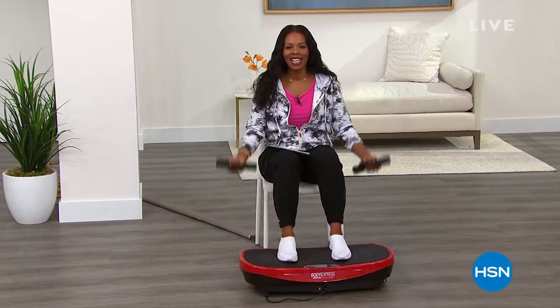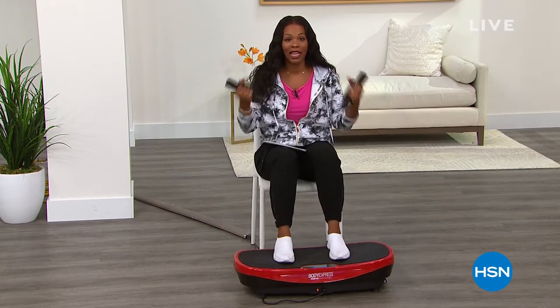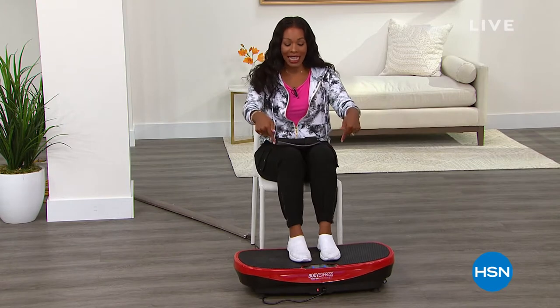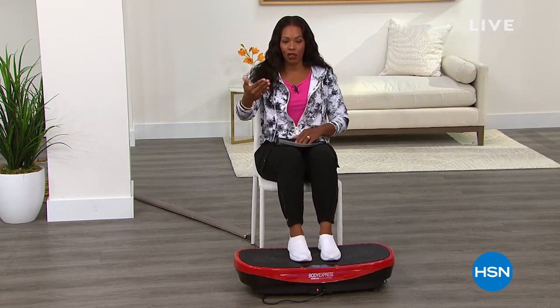You're watching HSN. My name is Tamara Hooks. I'm your host, and I've already started. I'm working out, I'm getting fit, and it's all thanks to this entire hour brought to us by Tony Little. We're talking health and wellness with America's Personal Trainer. I'm going to get to this number in just a moment, but I wanted to tell you what's coming up in the second half of the show.